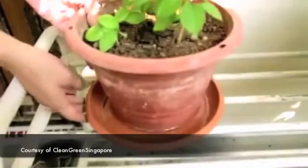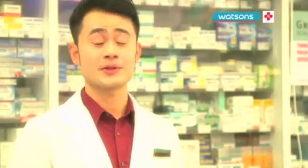Other than removing stagnant water in our surrounding areas, what are the other things that we can do? We can actually apply insect repellent to protect ourselves.